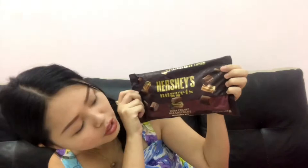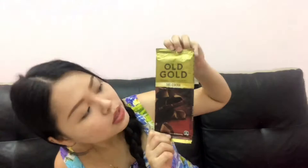Our chocolates are going to melt so let's go quickly. First, we have a Hershey Nugget — it's an extra creamy milk chocolate with cookie bits. Next, we have a Cadbury Old Gold, a dark chocolate with 70% cocoa. Next is the purple one — also Old Gold dark chocolate.